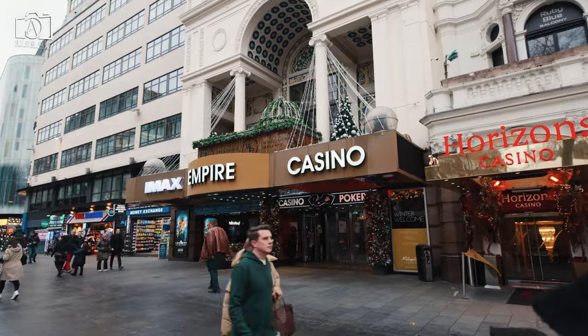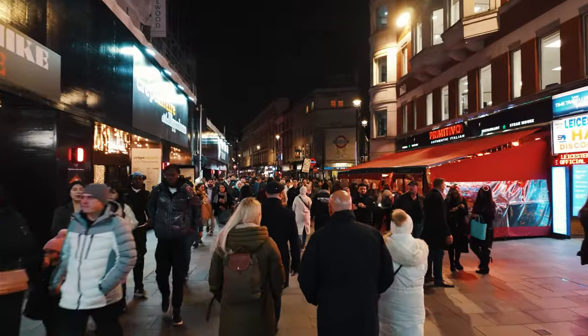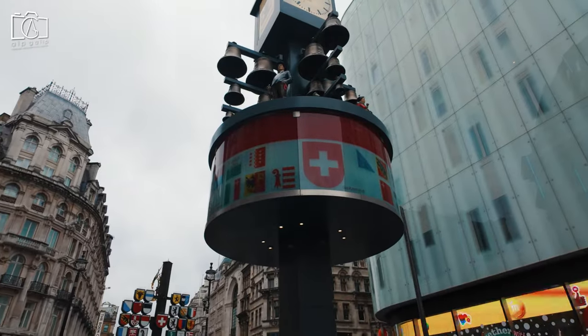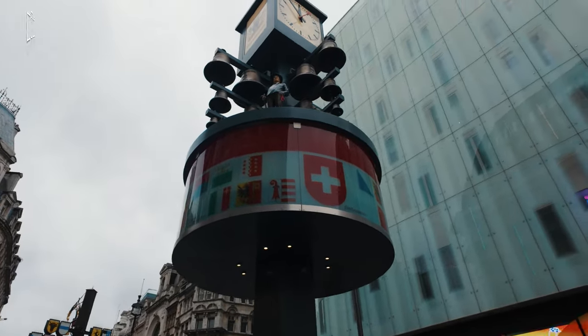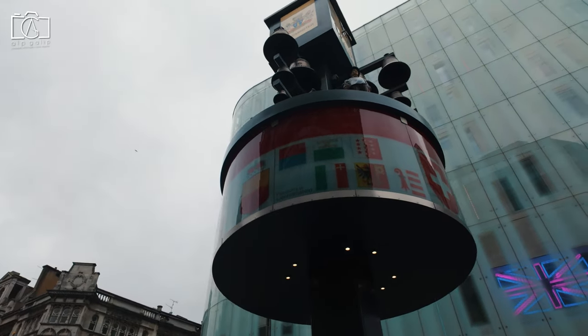For a more boutique experience, the Zed Hotel provides a chic and cozy atmosphere, conveniently located just a stone's throw from Leicester Square's vibrant nightlife and entertainment. Budget-conscious travelers can consider options like the Premier Inn London Leicester Square, which offers comfortable and affordable accommodations in the heart of the city.